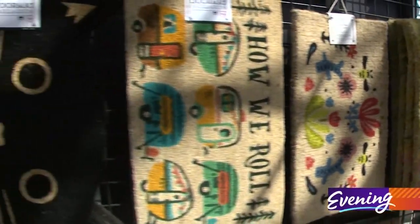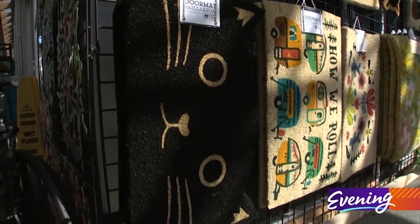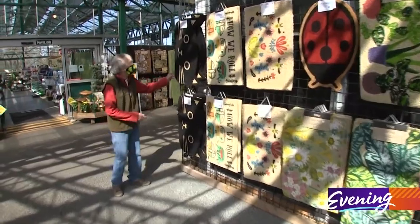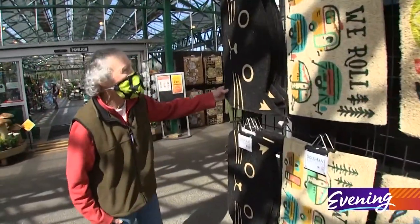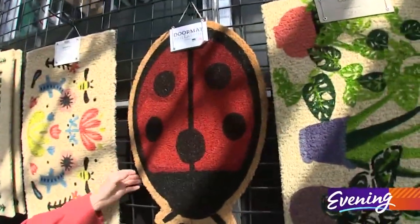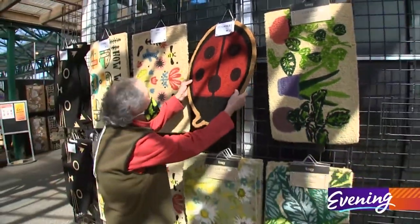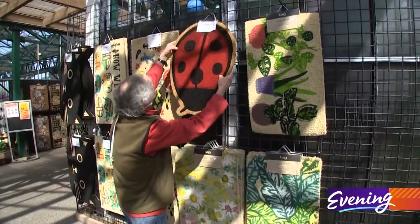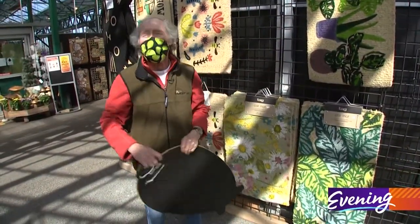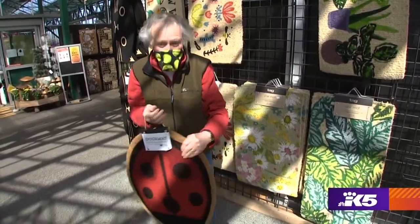If you're like me and you bring dirt into the house — marriage counseling is getting so expensive — so you need a good doormat. That one's pretty cute. Look at this lady beetle one! No doubt about it, this baby's coming home with me. I got the last one. Oh, that is so cool.